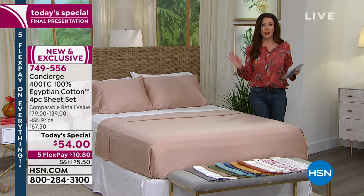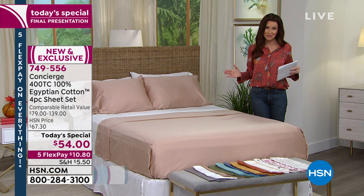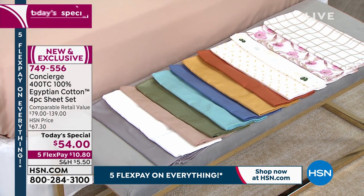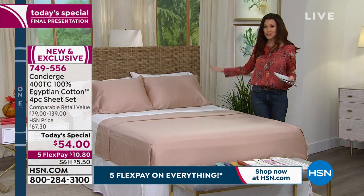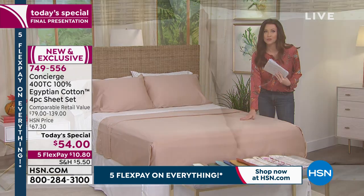It was supposed to last the entire day. We are in our final quantities, already sold out of many of our colors. We brought in four different prints and some beautiful brand new colors. We do have sizes twin, twin XL, full, queen, king, and California king for just $54. Nobody pays anymore. You get flat sheet, fitted sheet, and two pillowcases.